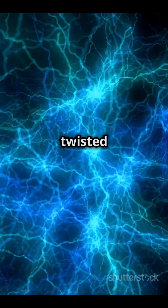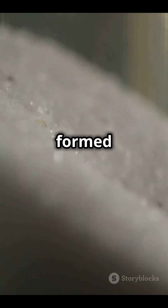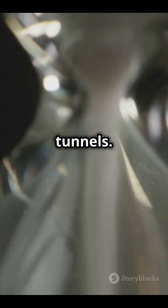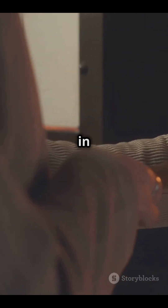Fulgurites are these delicate, often twisted, glassy structures that look like tunnels or roots. They're formed when the lightning's insane heat fuses the silica in the sand, creating these fragile, glassy tunnels. It's like nature's own version of a glass blowing factory, happening in a split second.